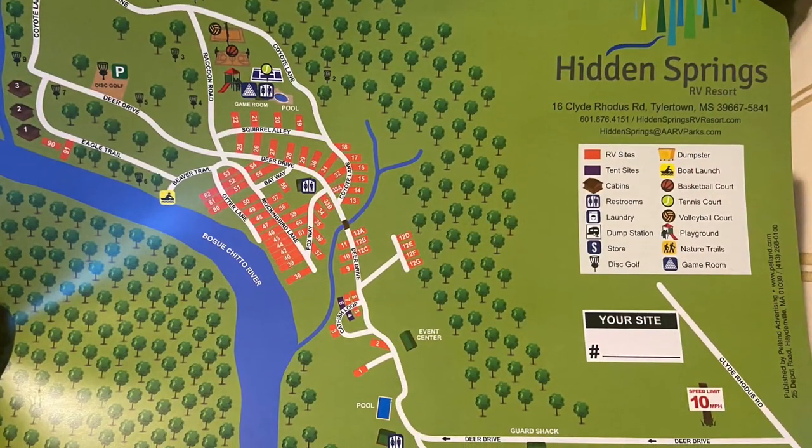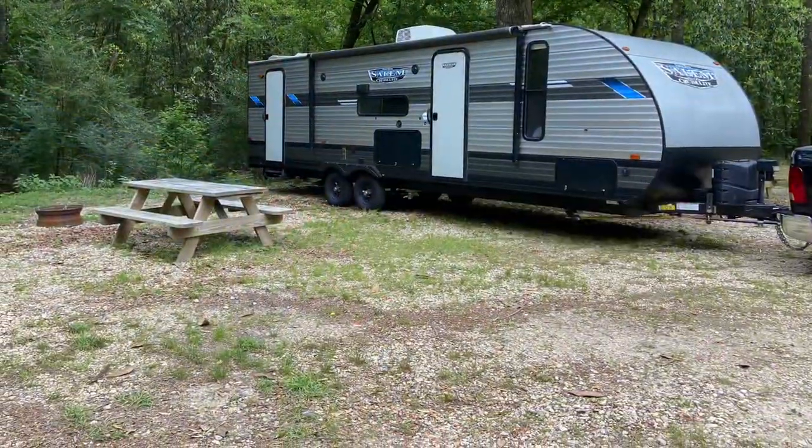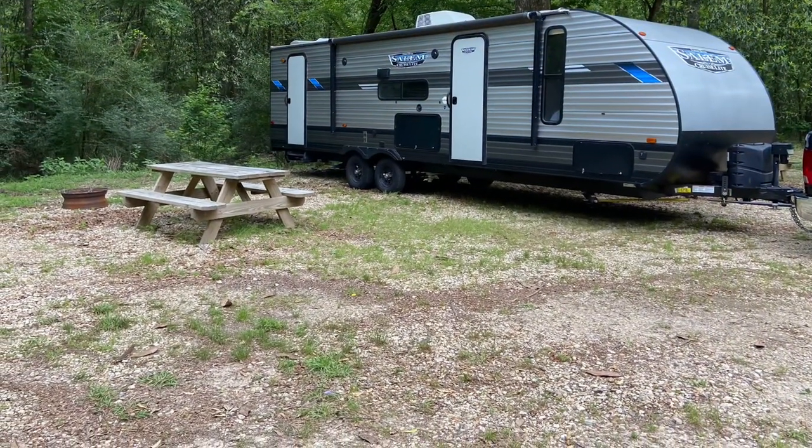This seemed to be a nice little family campground, with sites about the average size, except in the 12s — those seemed a little bit larger.